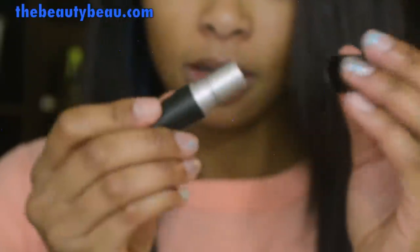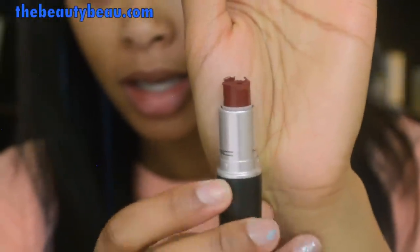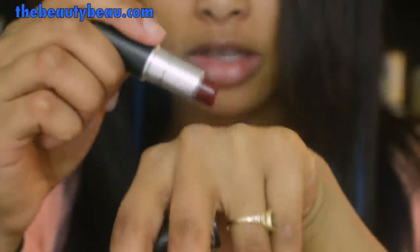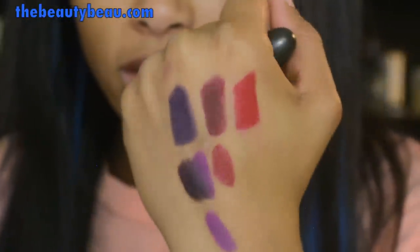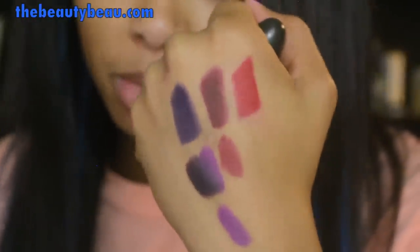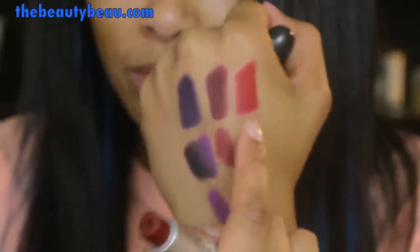Now I'm going to show you some reds. The first I'm going to show you is Runaway Red from MAC. It's this darker red — I apologize for how it looks, but I chopped it off and put it into a jar. As you can see, it's a little bit lighter than Stunner — it's kind of in between, but closer to that red.